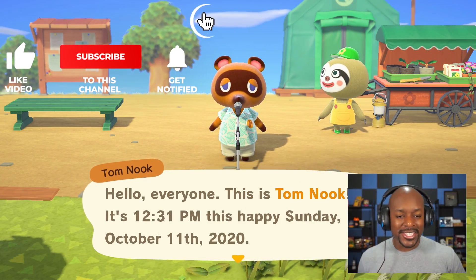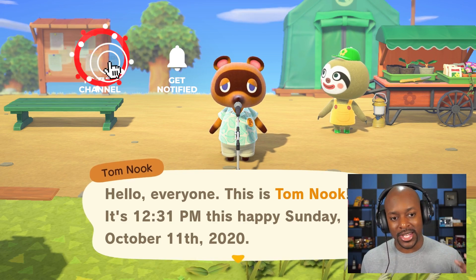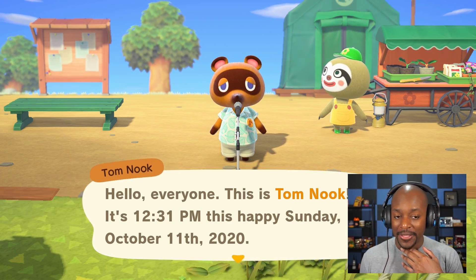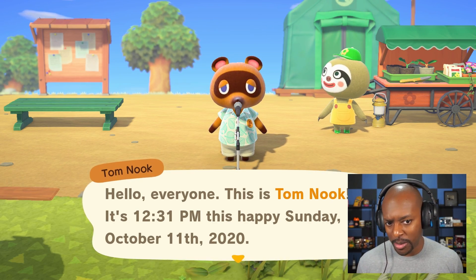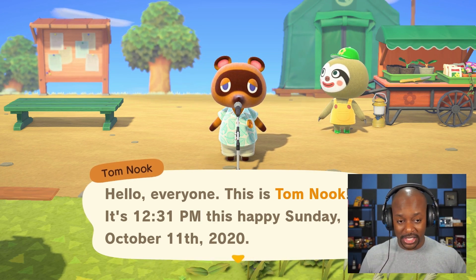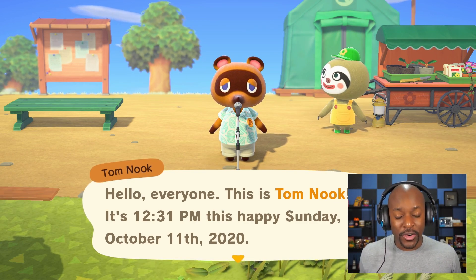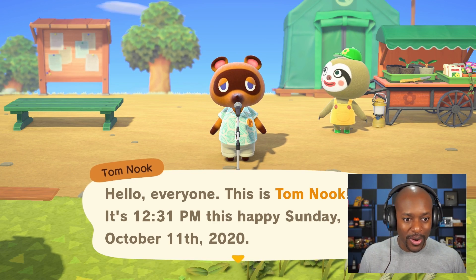Hey everyone, welcome back to the kingdom! This is Kang, and today we are continuing our new island series. I believe this is day three, and Leif is here, so I think we should be able to start buying some pumpkins. I hadn't even thought about where I'm going to put pumpkins or a farm. We made a really nice farm and greenhouse on our other island, but now we're starting from scratch with no items.